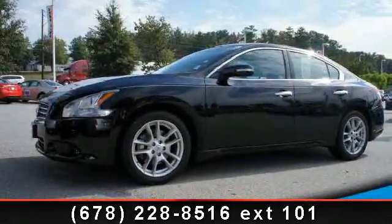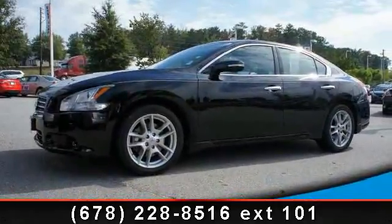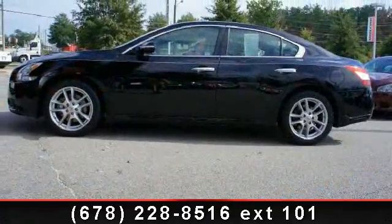Step into the 2009 Nissan Maxima. If you are looking for a first-rate auto, this one could be yours today.